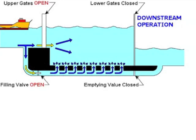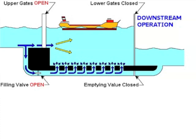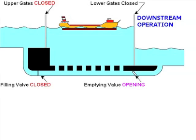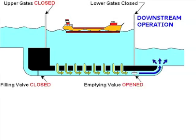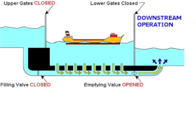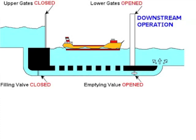The locks work mainly by gravity. This diagram shows what happens when a ship is coming from Superior to Huron, or downbound. The upper gates are open and the ship sails into the lock. The upper gate is then closed along with the filling valve. The emptying valve is then opened, allowing the water to flow out of the lock. Once the ship has been lowered, the lower gates open and the ship sails on.